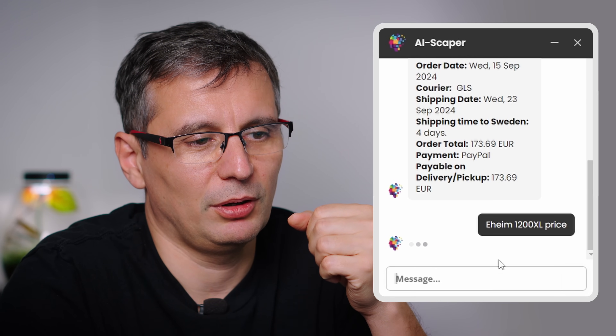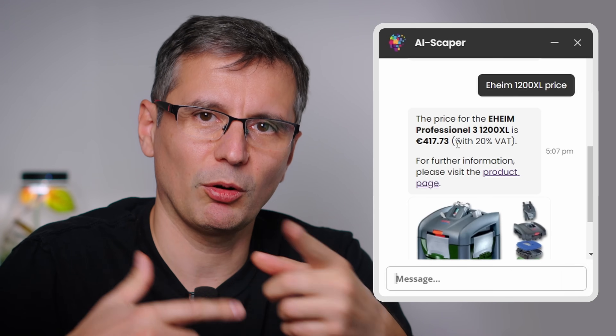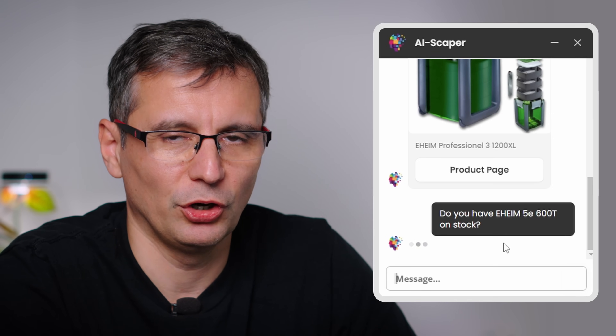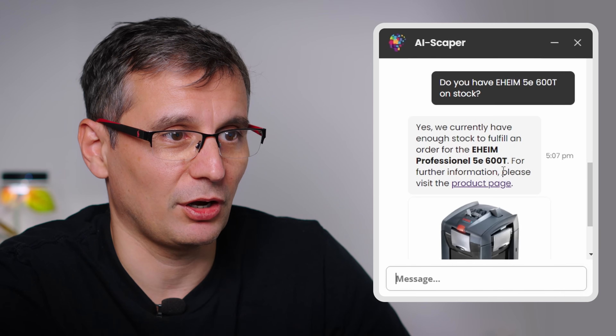It knows prices in Euro — asking about the Eheim 1200XL gives you the price with 20% VAT. If you log into the Green Aqua website, you'll see prices with the VAT corresponding to your country. You can also ask: 'Do you have the Eheim 5E600T in stock?' — the new digital filter from Eheim. Yesterday it said stock was low but would arrive today; today it confirms sufficient stock. That's real-time information.